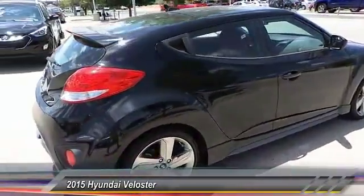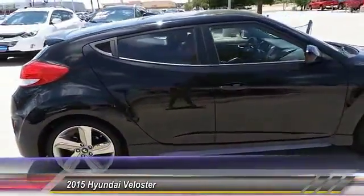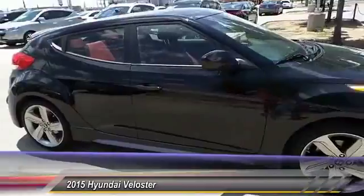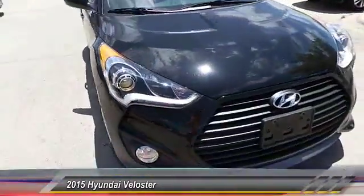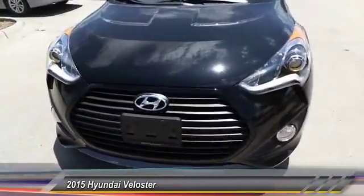This vehicle has less than 2,000 miles. This vehicle offers reliability and good looks at a great price. So come in and take a test drive today.